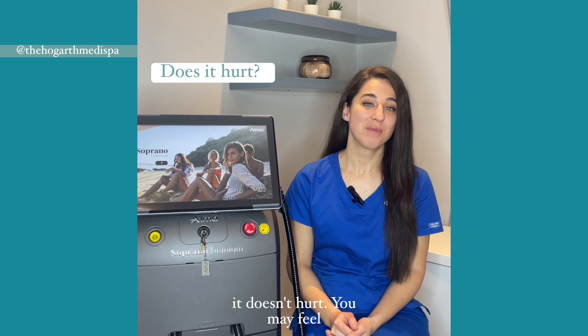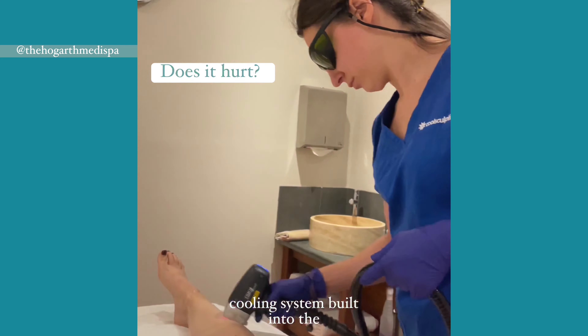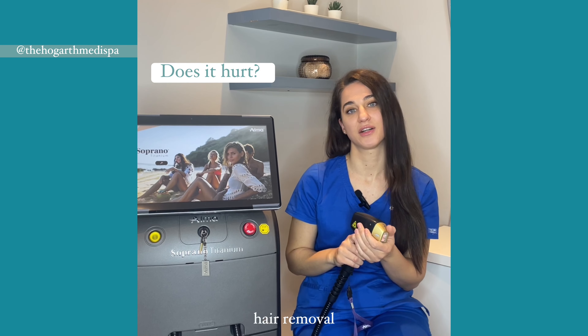No, it doesn't hurt. You may feel sensations of warmth and prickling, but the amazing cooling system built into the hand pieces makes the treatment more comfortable than other laser hair removal systems.